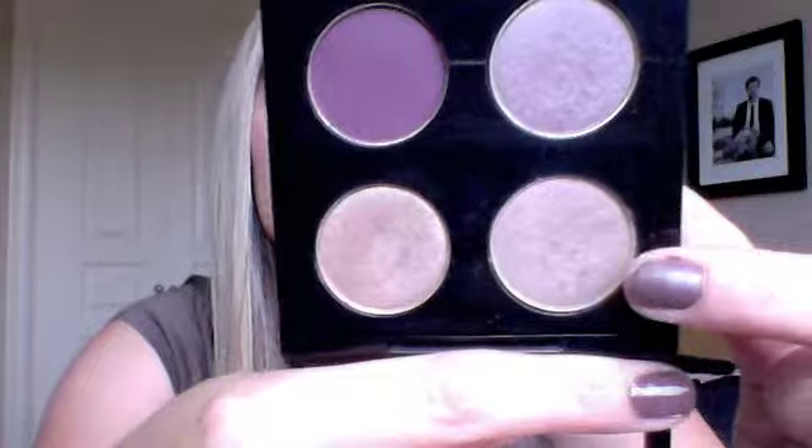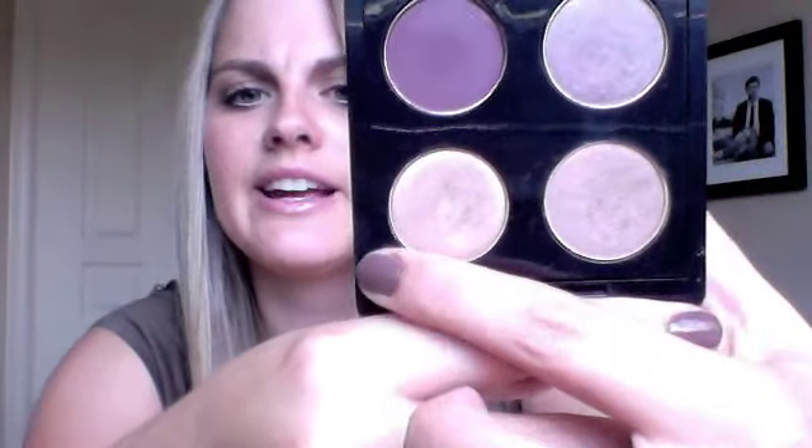I went into MAC and got some more MAC stuff. Here's my quad of eyeshadows that I picked out: Sketch is this purpley reddish-purple color, Satin Taupe, Patina is this brown color, and Wood Winked is on the other side. I'm in love with these colors — they're perfect, I use them almost every day. Now that I got my Naked palette I'll switch them out. I've never had the little foursome quads before — you can change them out.